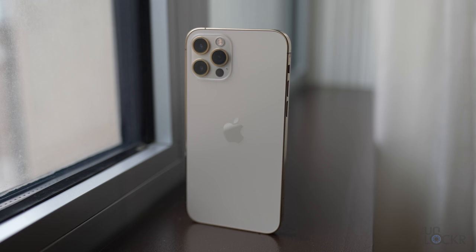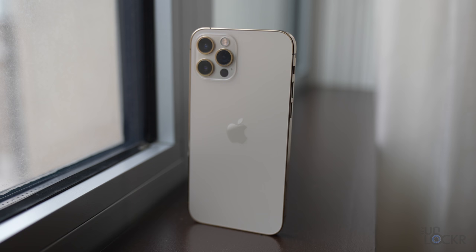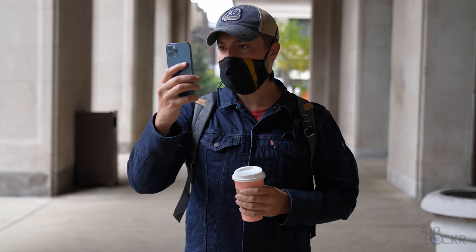One of the things people are kind of disappointed about is that there's no fingerprint scanner. We were kind of hoping for that because the iPad had it in the power button and everybody's wearing masks nowadays, but it's not here. So you just have Face ID as usual.